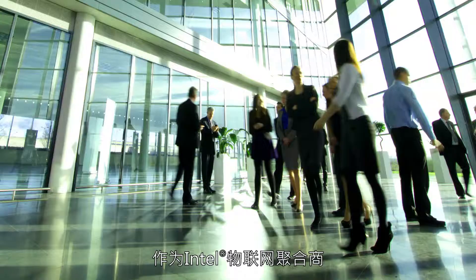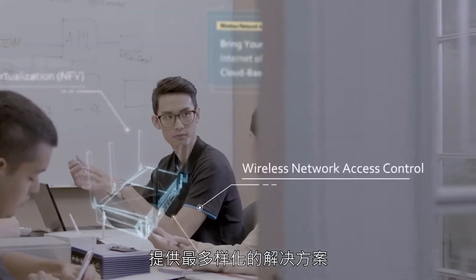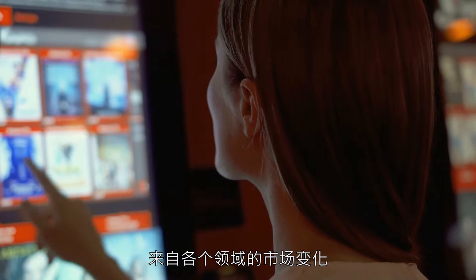IoT and AI unleash the boundary of digital transformation around the world. WPI is an Intel IoT solution aggregator — we are the best channel to offer the most diversified IoT solutions to address your business needs across multiple domains and applications.